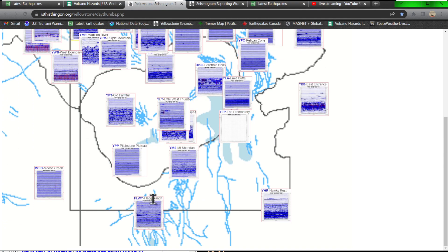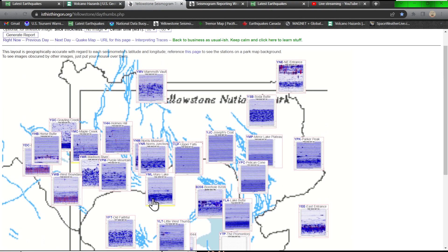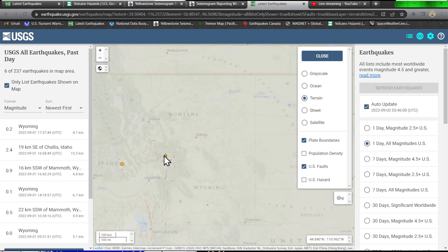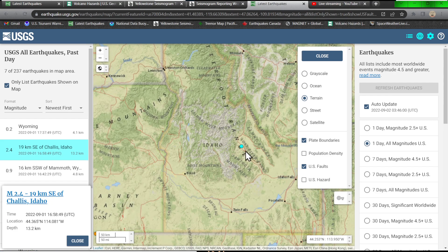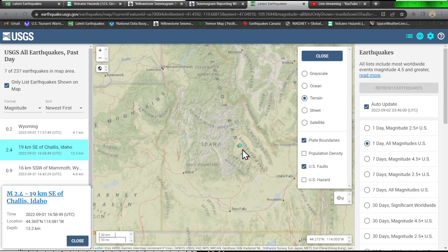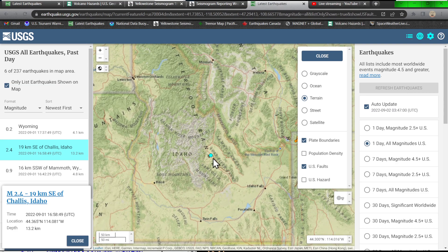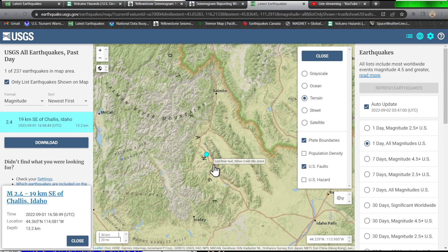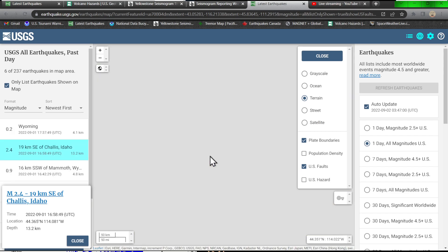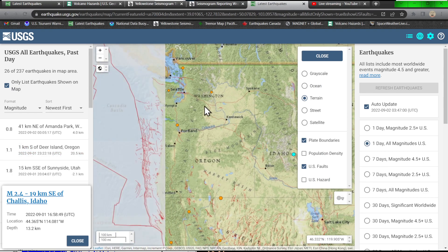It might be getting ready to taper down and completely disappear — we'll see how tonight plays out and tomorrow. One earthquake outside of the Challis, Idaho area off the Sawtooth Fault system. It looks like they've added a couple of new fault systems in this area — this one is actually on what looks like the Lost River Fault, just off of it. A 2.4, not a whole lot going on throughout the Sawtooth Fault system today.